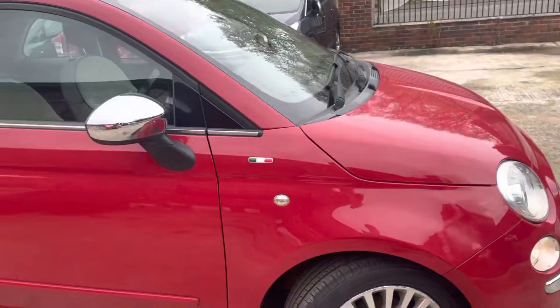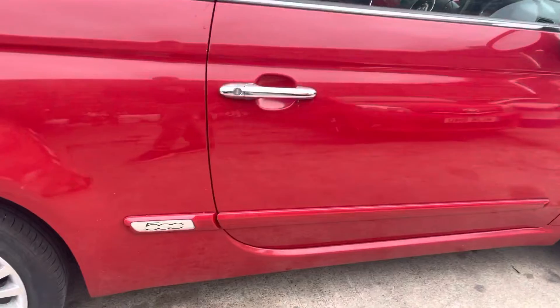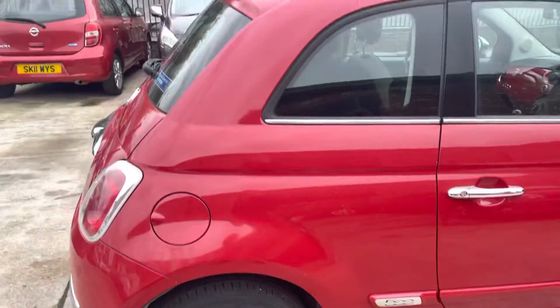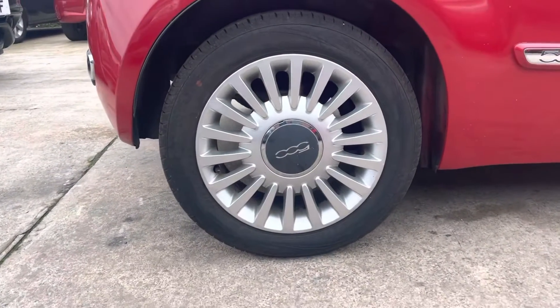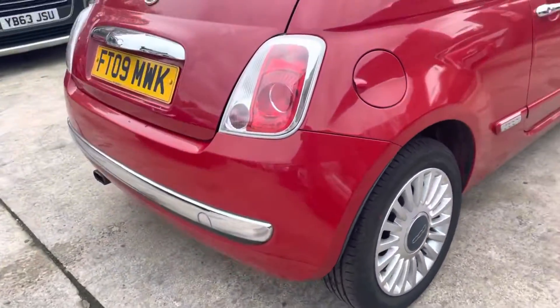The alloys are a bit kerbed on the front just there. Front wing is in nice condition, as is the front driver's side door. You've got these nice chrome additions, chrome logos at the back, and the rear quarter panel is all in nice condition.